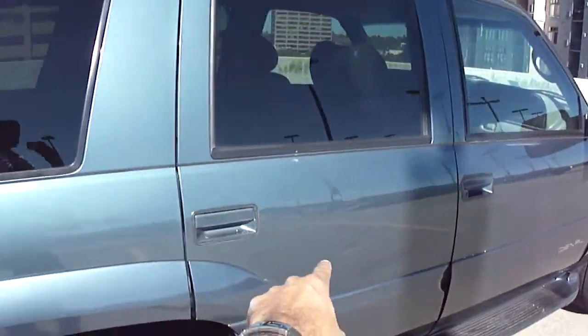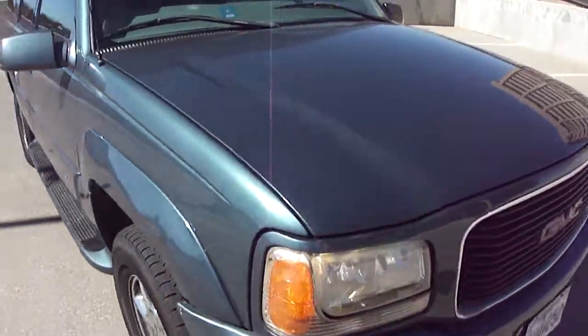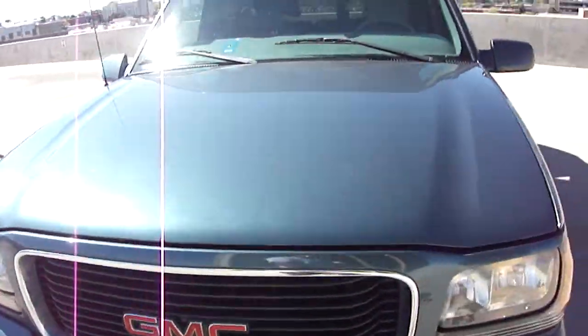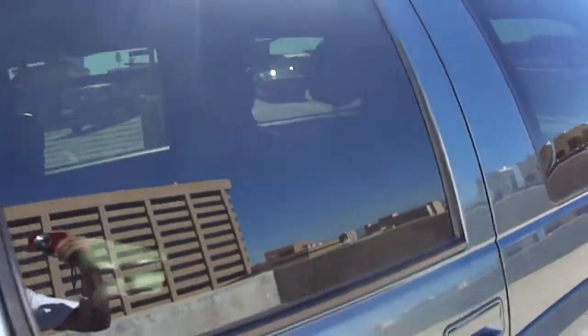I noticed a couple little scratches over here on the door, but of course it's a used car, so that was kind of expected. But all in all, it's in really good condition. The paint doesn't have much else — it's pretty shiny. It just came back from the detail shop.